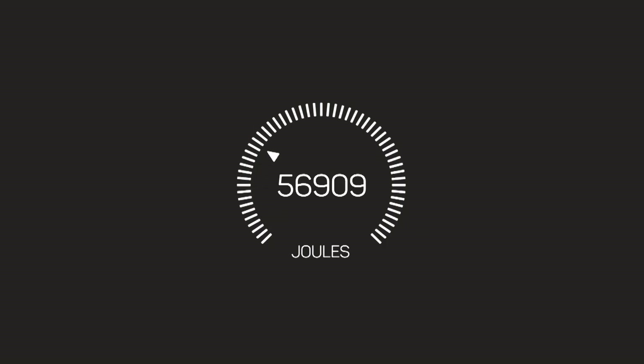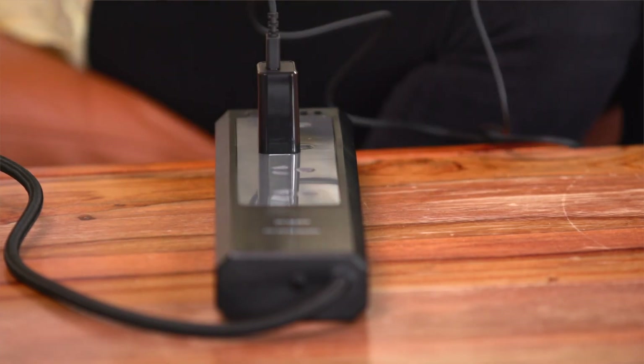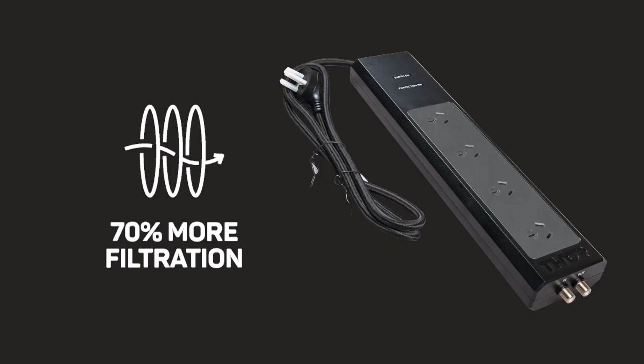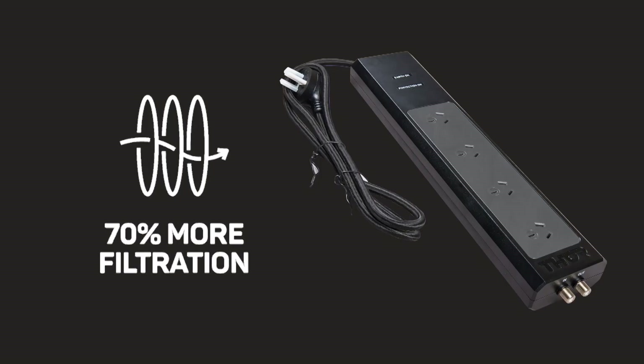Dual ratings measure how much energy a surge protector can absorb — the higher the rating, the stronger the protection. Thanks to Thor's patented non-sacrificial circuit design, the Prodigy P4 essentially offers an unlimited dual rating. The Prodigy P4 also offers the ultimate level of power filtration, 70% more than what's offered by other comparable models on the market.